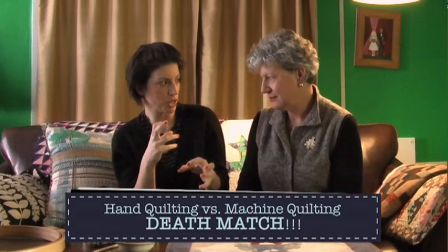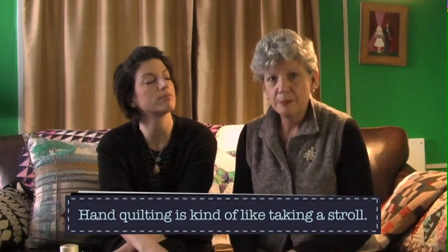Machine quilting and hand quilting are both great ways to turn your quilt top into a quilt — they're both very legitimate. But I like to think of hand quilting as kind of like going for a walk for pleasure. You can walk in the woods or in a park, you have your thoughts, you're communing with the world, it's a meditative thing. But if you need to get somewhere in a hurry, you get in your car — and that's machine quilting.